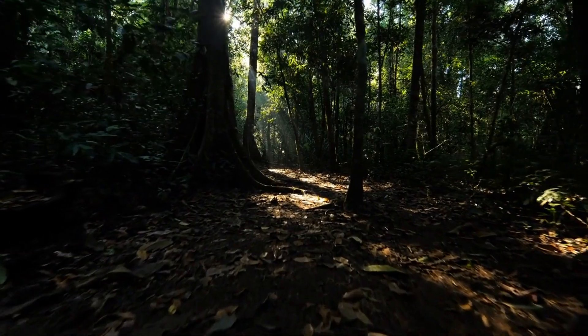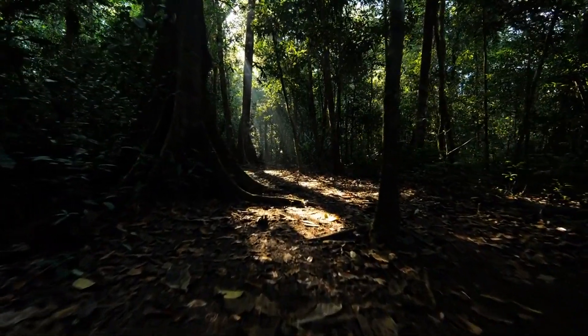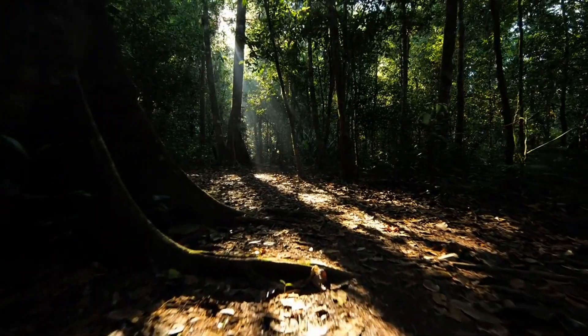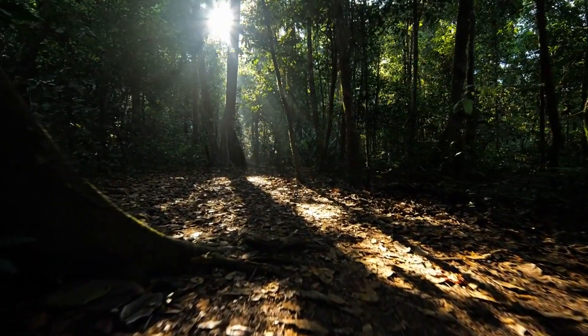Nature can sometimes surprise us with the most unexpected combinations, creating unique creatures with a blend of characteristics from different species. Let's get started.